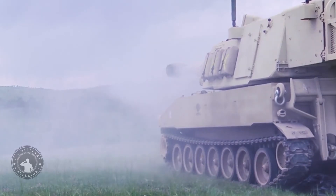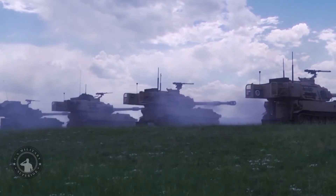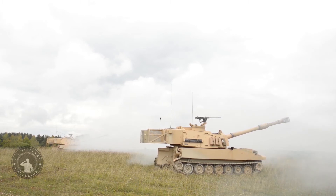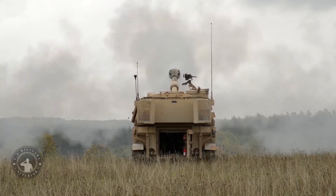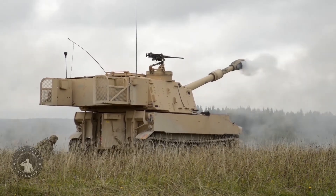The Paladin M109A7 artillery system is armed with a 155mm M284 cannon with an M182A1 gun mount and an automated loader. The 155mm artillery system can fire at a sustained rate of 1 round per minute, whereas the maximum rate of fire is 4 rounds per minute. The system has a range of 22 km with standard projectiles and 30 km with rocket-assisted projectiles. The self-propelled howitzer can also be equipped with precision munitions including the Excalibur and the precision guidance kit, along with shoot-and-scoot capabilities to protect the crew against counter-battery fire.